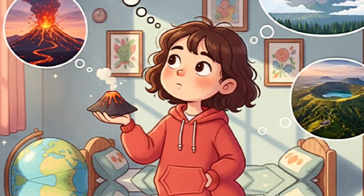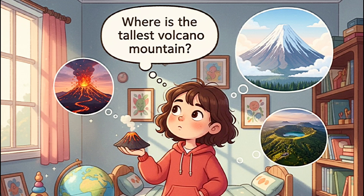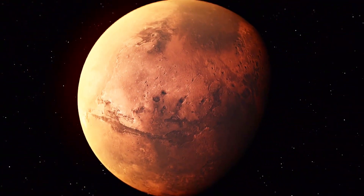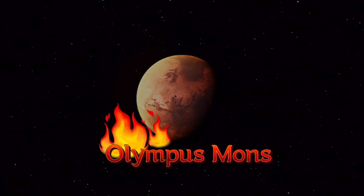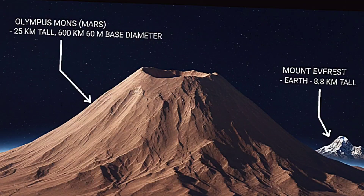Fun fact time! Here's a super cool fact. Did you know the tallest volcano in our solar system is not on Earth but on Mars? It's called Olympus Mons and it's almost three times taller than Mount Everest.